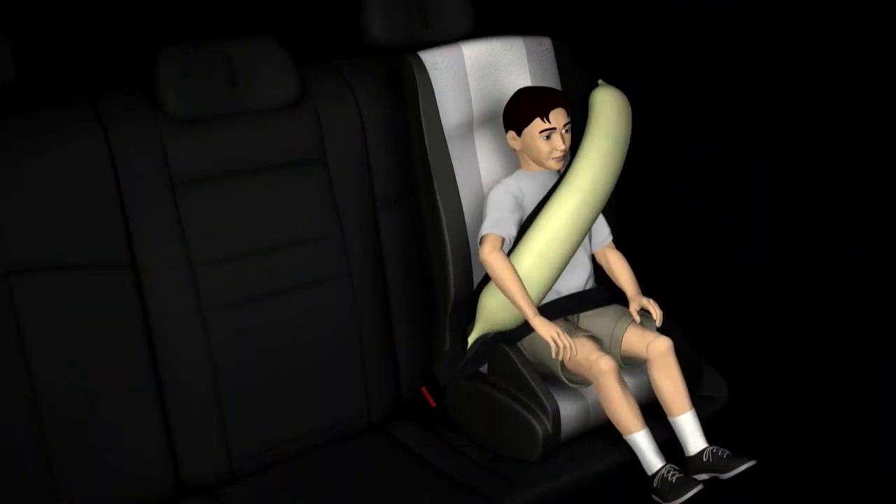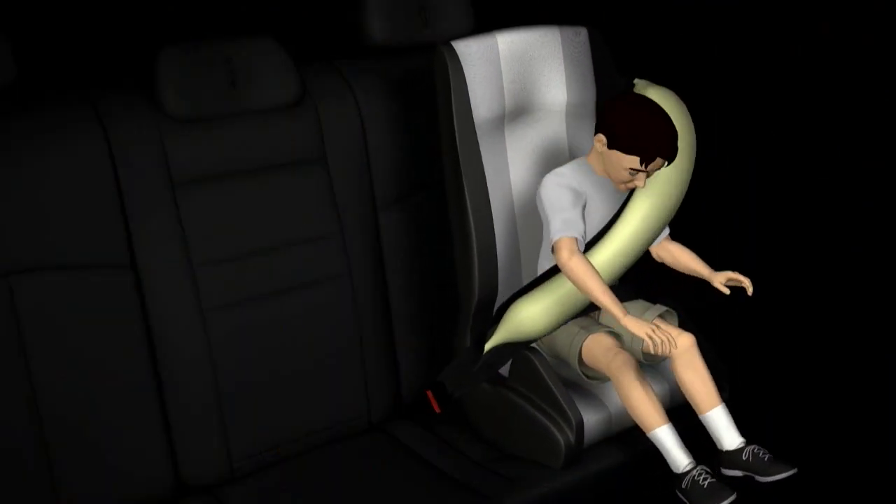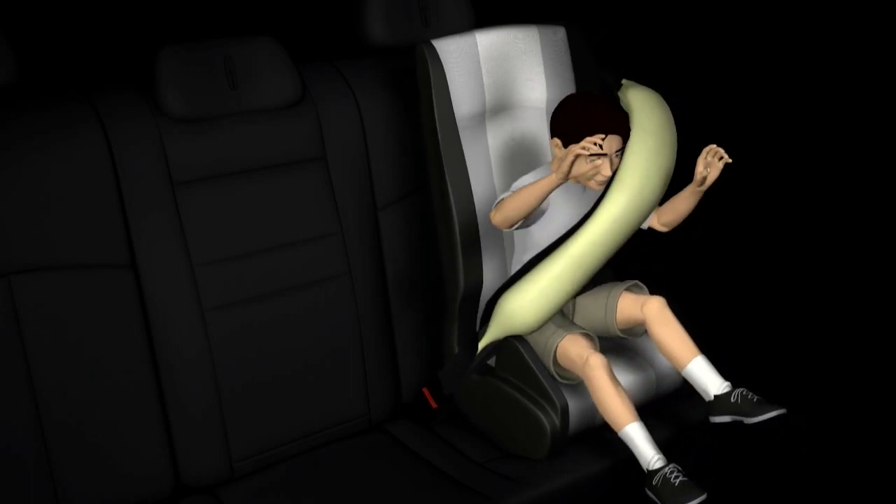The benefits are especially positive for more vulnerable passengers, especially children and older adults.